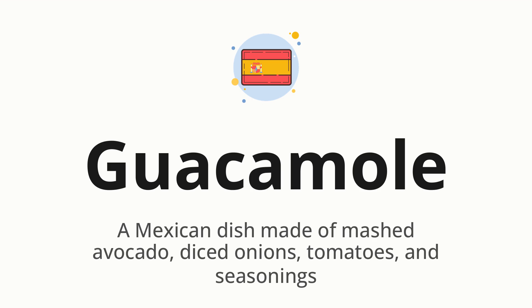Guacamole. Which means a Mexican dish made of mashed avocado, diced onions, tomatoes, and seasonings.